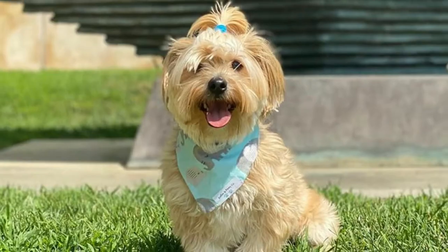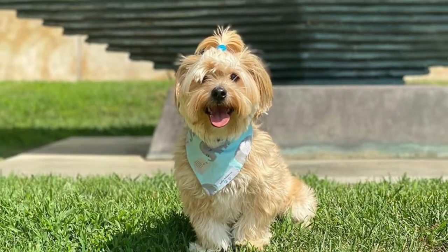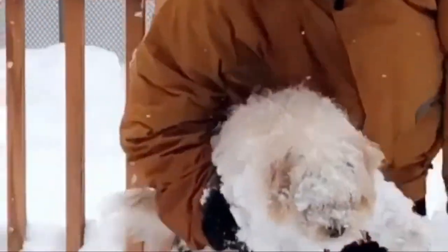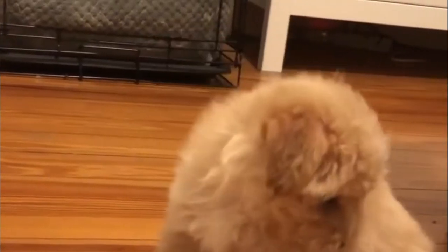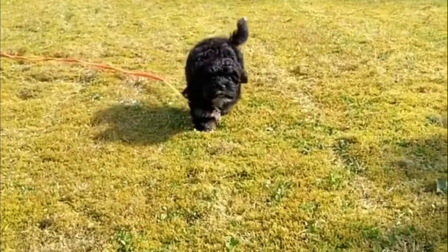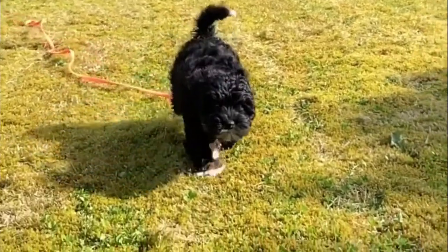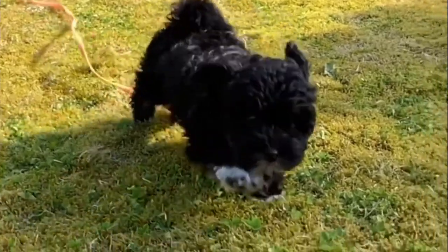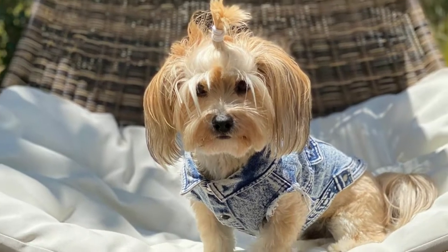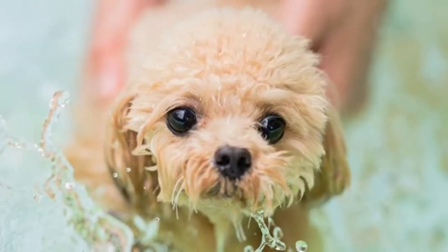History. Crossbreeds such as the Yorkipoo have always been bred, but they have become especially popular over the past 10 to 20 years as people seek out dogs that are different from the everyday Yorkie or Poodle, or that they think will have certain appealing characteristics. The Yorkipoo was originally developed to create a toy-sized dog with a hypoallergenic coat, free of the genetic disorders that affected the parent breeds — the Yorkshire Terrier and the toy or miniature poodle.